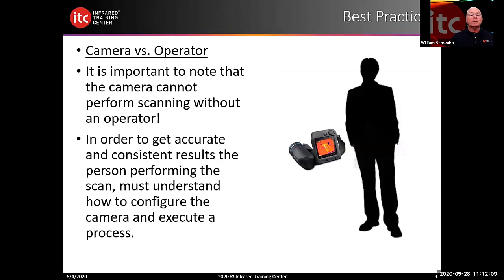Camera versus the operator — it's important to note that the camera simply cannot perform the scanning without the operator. In order to get accurate and consistent results, the person performing the scan must understand how to configure the camera and execute the process. One critical process is focus: if the focus is incorrect, the temperature will also be incorrect. We go into more detail in the four-hour course on what each pixel sees, resolution, and why focus is so important.